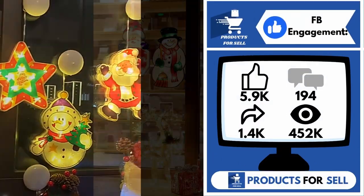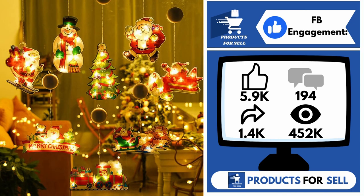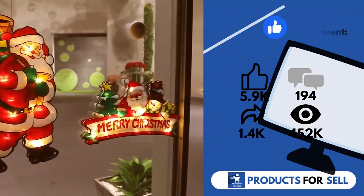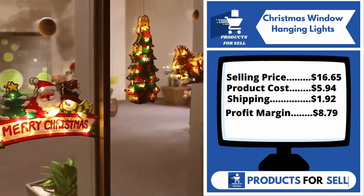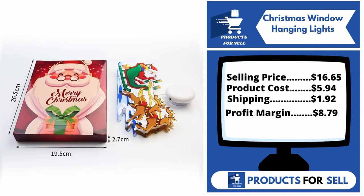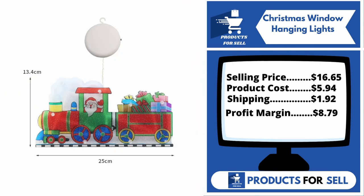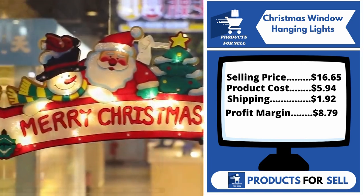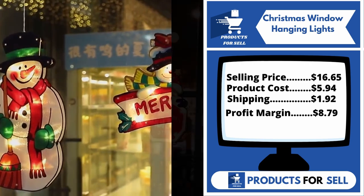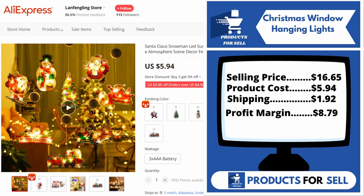And finally, the Facebook ad is 5,900 likes, 194 comments, 1,400 shares, and 452,000 views. This product does not have many sales on AliExpress, so you can start selling it. Now the selling price for the Christmas Window Hanging Lights is just $16.65, whereas the product cost is only $5.94. Shipping will set you back $1.22, so you're looking at a good profit margin of $8.79. Sell this product.